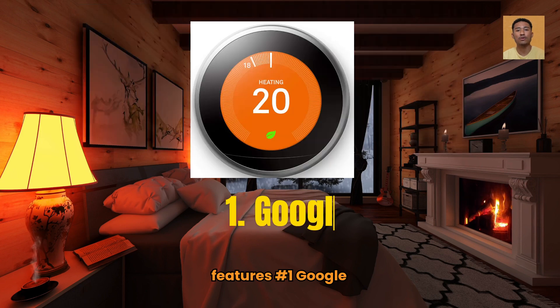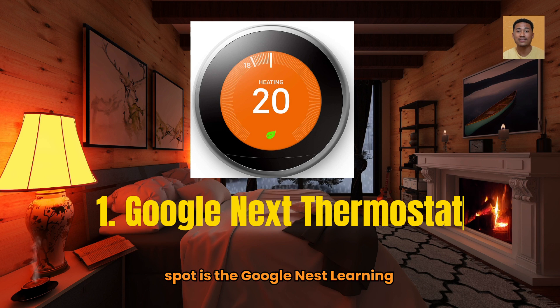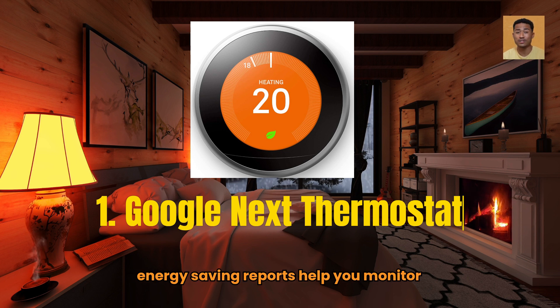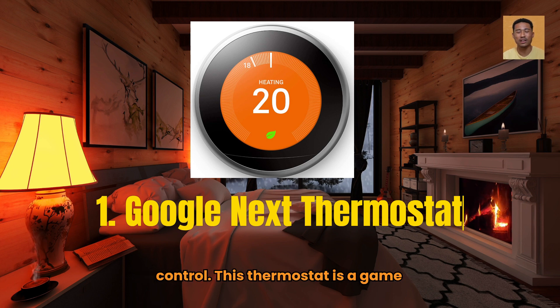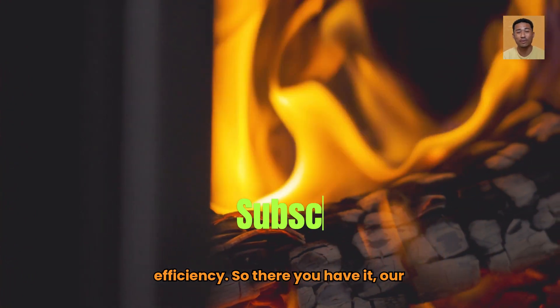Number 1: Google Nest Learning Thermostat. Taking the top spot is the Google Nest Learning Thermostat. What sets Nest apart is its ability to learn your schedule and preferences, adjusting temperatures automatically to suit your lifestyle. Its energy-saving reports help you monitor usage and optimize heating. Plus, Nest integrates seamlessly with Google Assistant and Alexa for full smart home control. This thermostat is a game-changer for both convenience and energy efficiency.